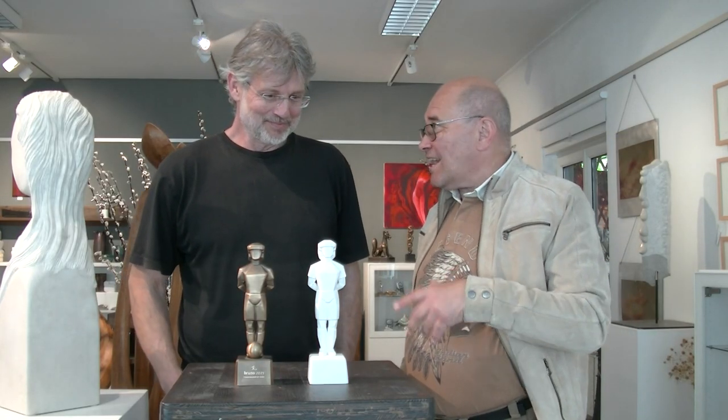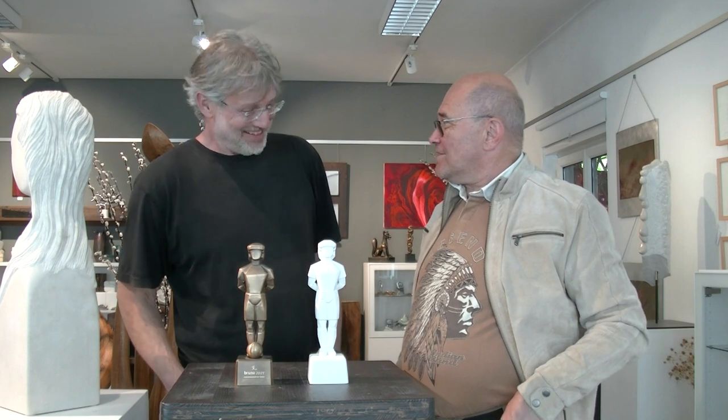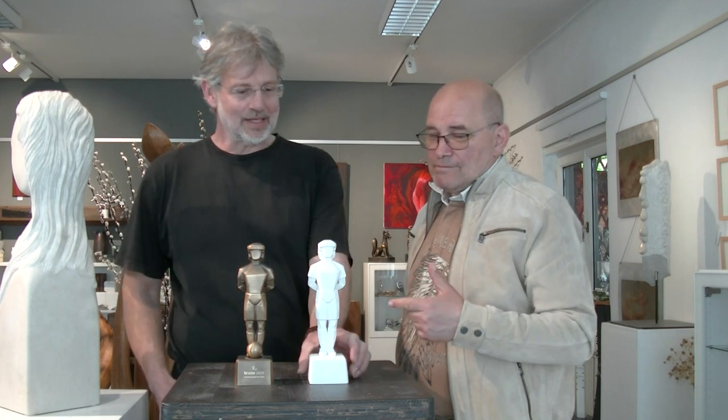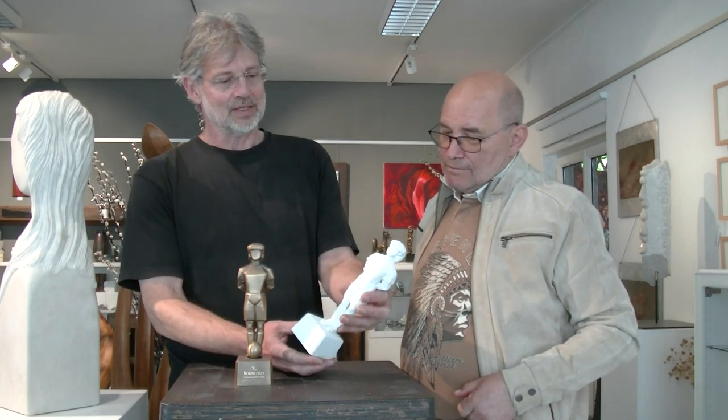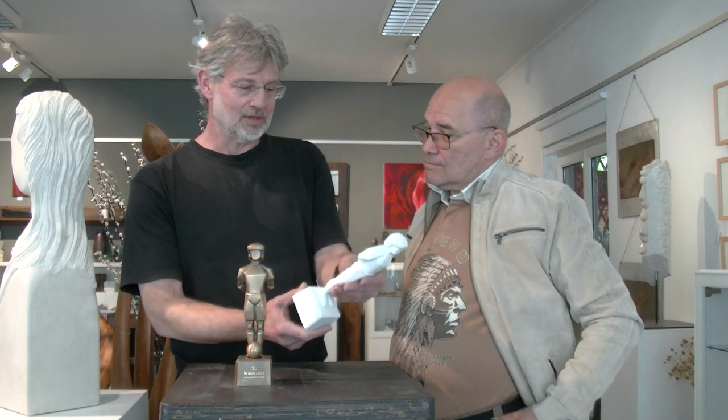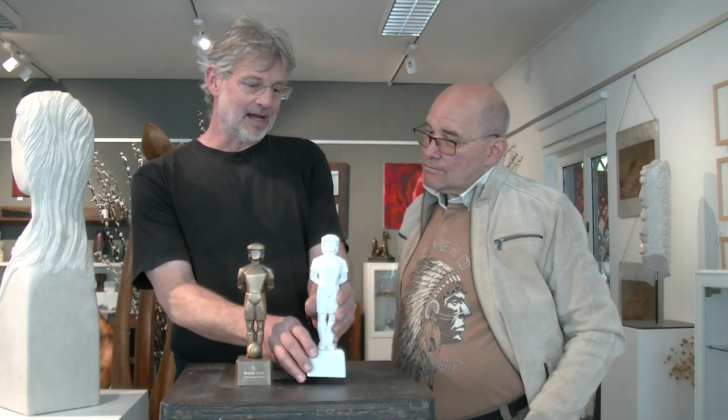Für den Nachwuchsfußballtrainer wird der Bruno ja leider nicht vergeben, sondern nur an die Profis. Wir haben da auch einen gemeinsamen Bekannten. So sieht das Ding dann fertig aus. Das war das Modell aus Gips – das ist die große Arbeit: die Entwicklung, die Form auszuarbeiten, dann das Abformen und natürlich die Metallbearbeitung.